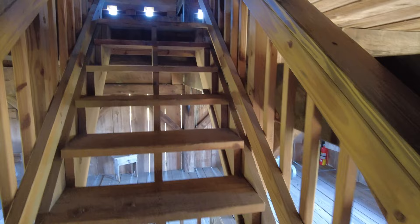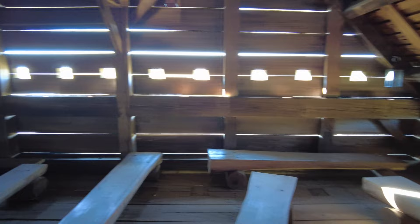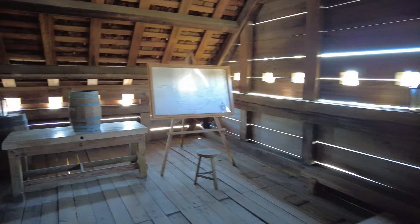The stairs we're going up did not exist in the original blockhouse — they were put in for the convenience of visitors. In the original blockhouse, the men would have used a ladder to get from one floor to the other. They could remove the ladder and put a grate over the floor so no one would fall through.